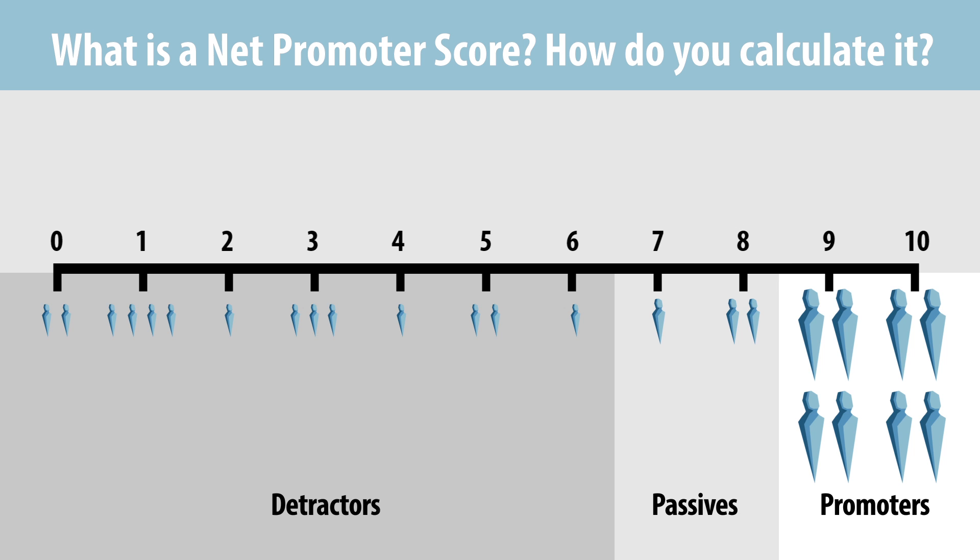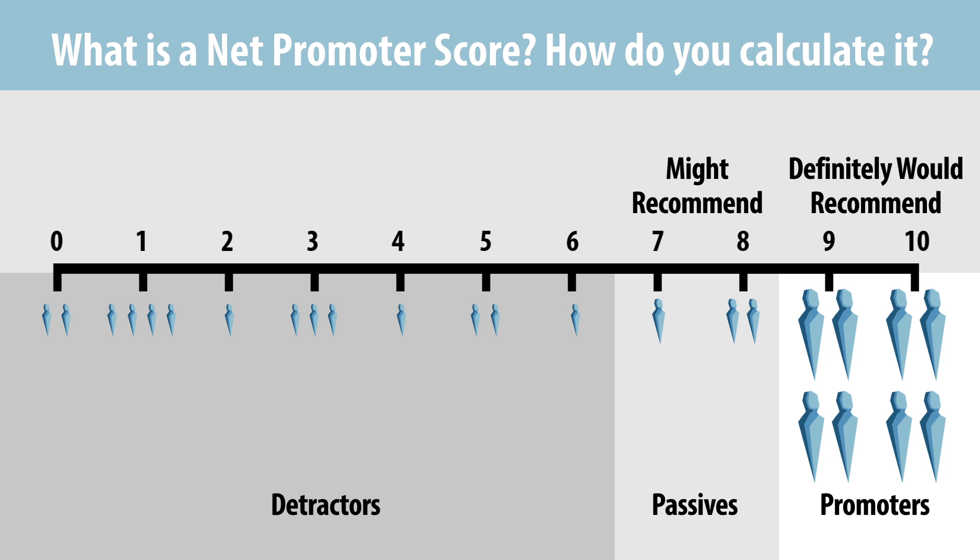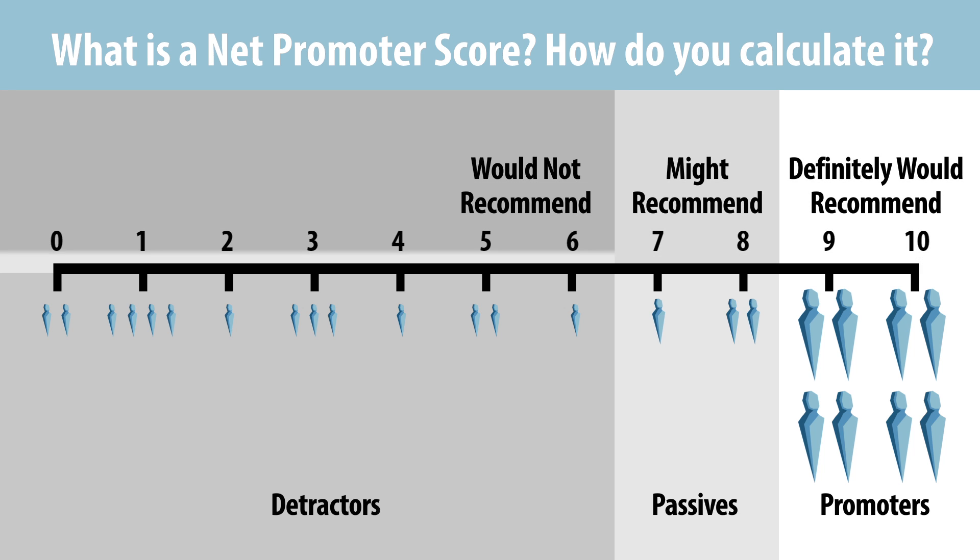As a result, some have recommended putting clear labels on the scale. For example, a 9 to 10 score would mean definitely would recommend, a 7 or 8 could be labeled might recommend, and 6 or below would be would not recommend. This labeling might help more clearly segment customers into promoters, passives, and detractors.